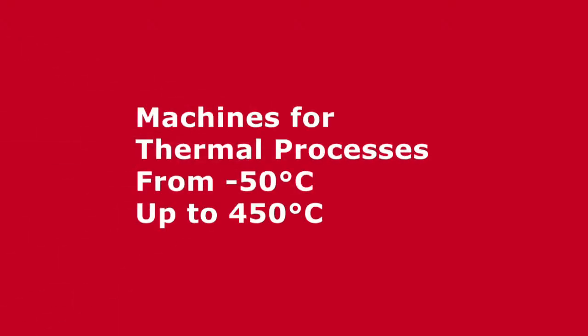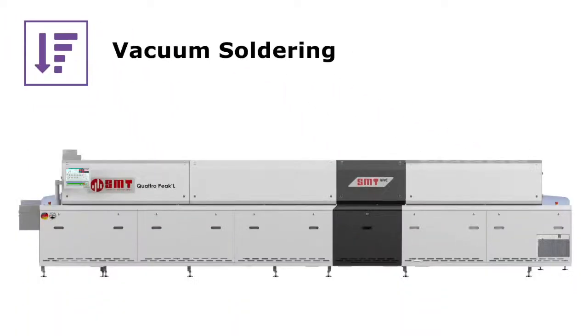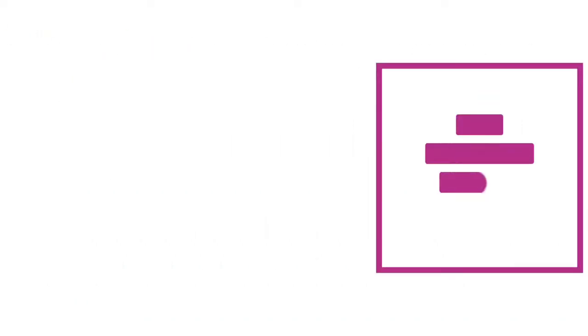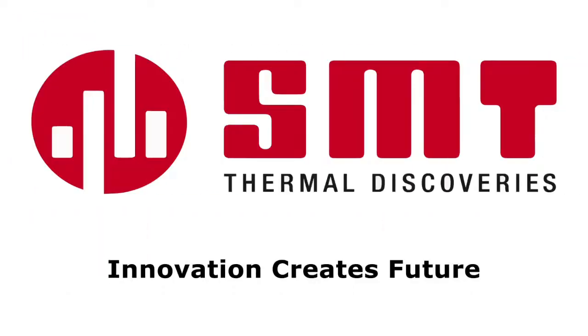SMT Thermal Discoveries are the experts in thermal processes from minus 50 degrees Celsius up to 450 degrees Celsius. With highly stable reflow soldering systems, vacuum soldering to reduce voiding in solder joints, and whether you need temperature treatment systems with standard equipment or flexible solutions, SMT Thermal Discoveries have the machine for your thermal challenges.